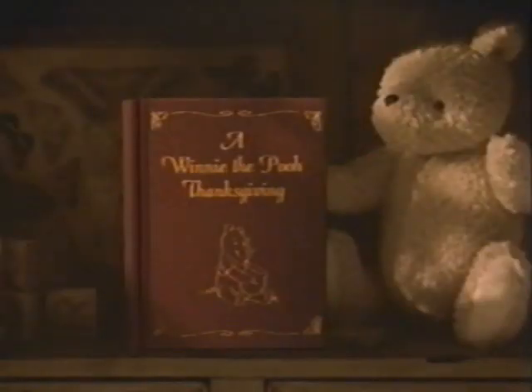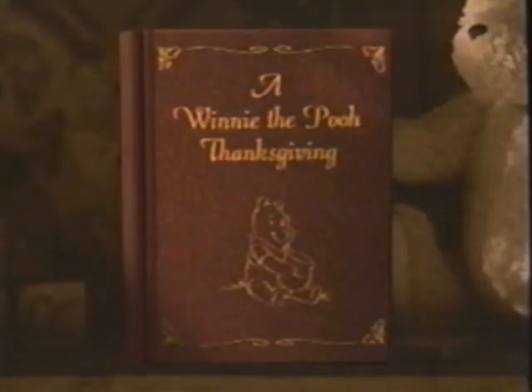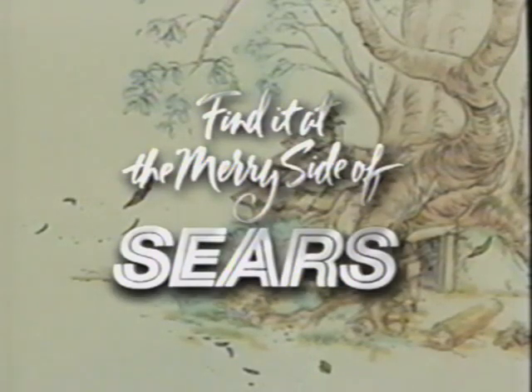We'll return to A Winnie the Pooh Thanksgiving after these messages. Tonight's presentation brought to you by Sears. Whatever makes you merry this season, you'll find it at the merry side of Sears.